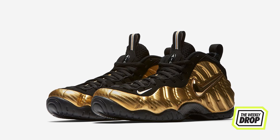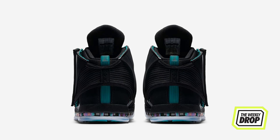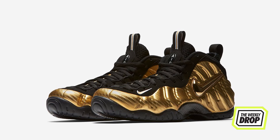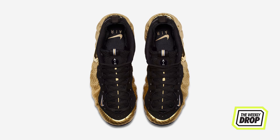Nike also put a Jordan 16 and Foam Posite out this week. The 16 shines with iridescent makeup and Hornets accents, while the foam gets a gold upper and tonal swoosh. If you need a hot 16, head to Nike, Foot Locker, or Kicks 101. If you're about that black and gold, get to Nike or Foot Locker. Both hit stores on the 20th.